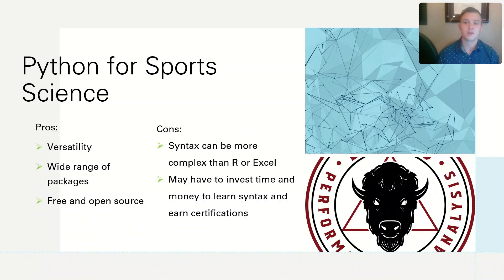The main benefits of using Python include its versatility, the wide range of packages that are available, as well as the fact that it's free and open source. However, the syntax may be more complex than R or Excel for some users to learn, and you're probably going to have to invest time and money to learn the syntax and earn certifications.